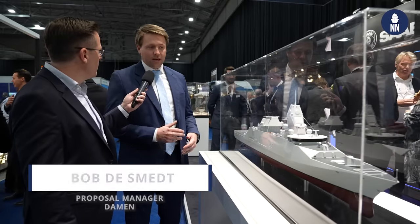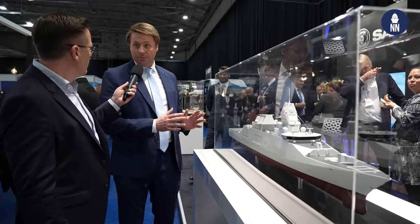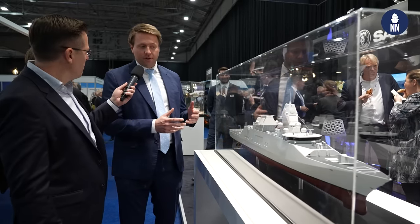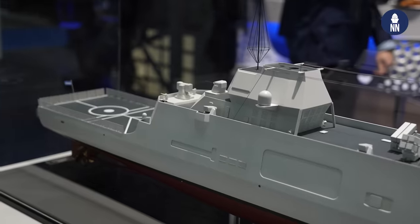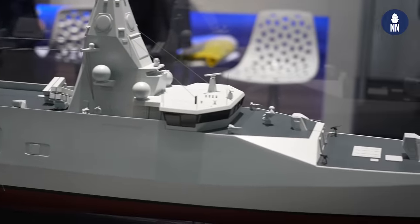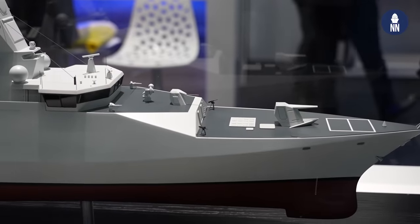The contract for the engineering and building of these four ships was signed in June of this year, so just at the beginning of summer. We are now in the full stage of engineering. The design was made by COMIT, our Ministry of Defence. We joined forces with them two or three years ago to get into the details of the design and combine the contract package, and that was signed in June. The projection now is that building will start at the beginning of 2025.